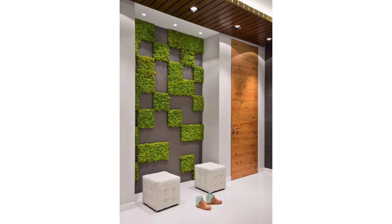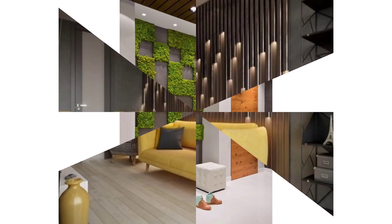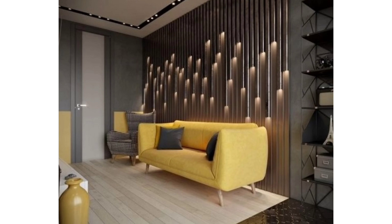Not brave enough to own an indoor living wall? Provide a view to one outside, like this grey-hued lounge bordering foliage and a bookcase.